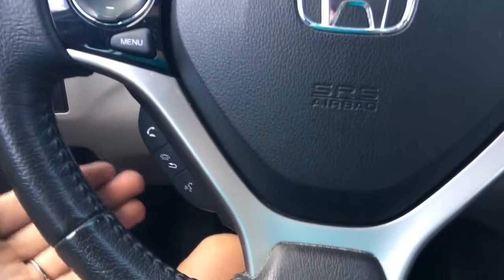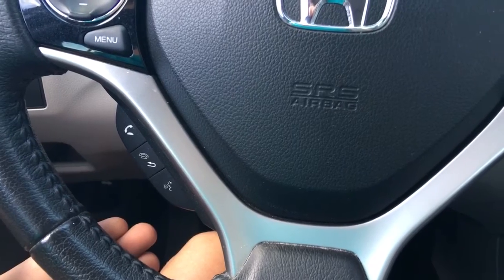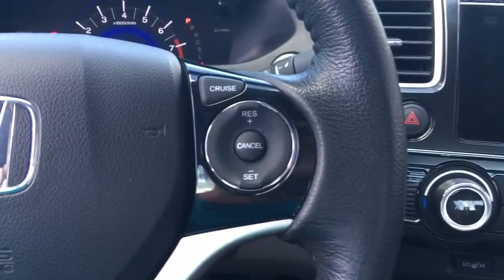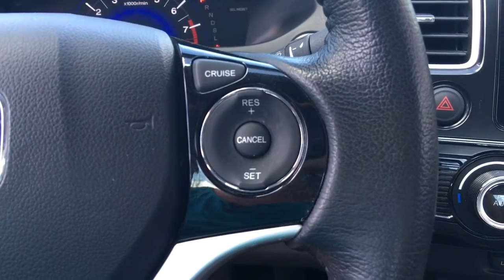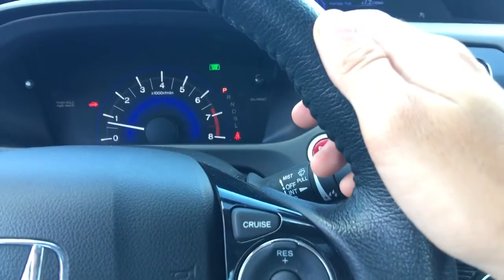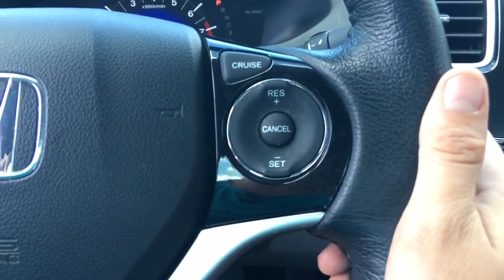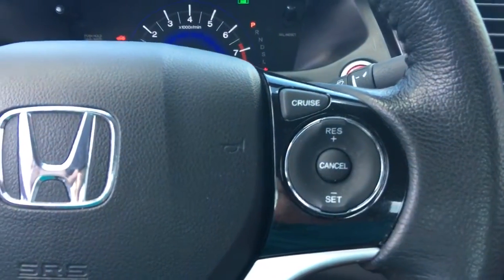Coming back down below that, we have our Bluetooth controls where we answer, hang up, go back, or make voice commands. Over to our right hand side, that's where we find our cruise control. When we turn on the cruise button it populates on the display, and once we're at the speed we want we simply hit the set button. I'm going to cancel that for now since we're in park.